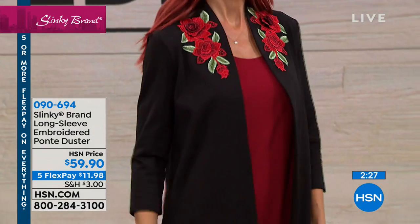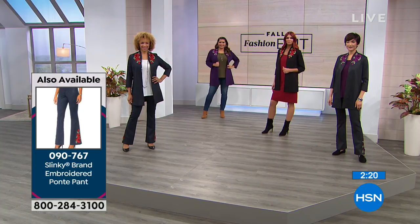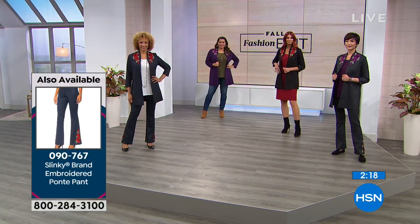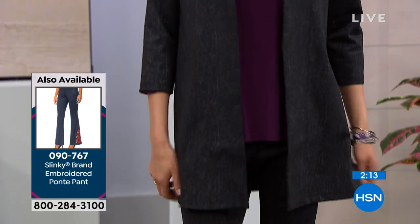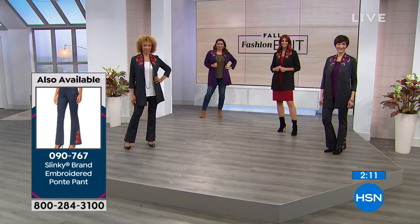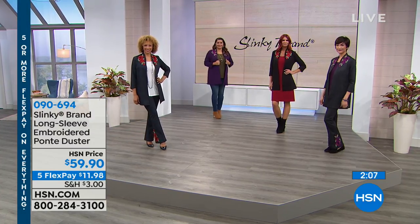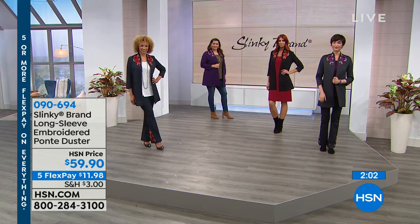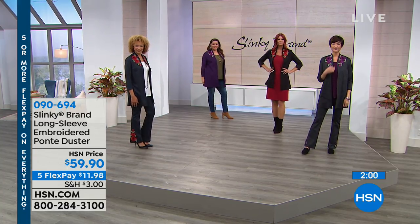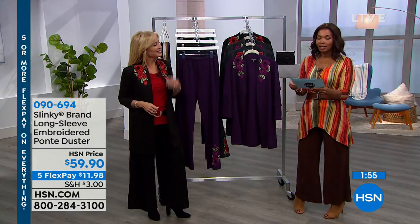The duster is 32 inches long, which is great because most dusters are a lot longer and can feel like too much. This is a perfect length. It's a poly-rayon blend with 4% spandex, a Ponte, so it holds its shape and body, and you can wash it at home. The pants are available in all the same colors — black denim, blue denim, solid black, or solid eggplant — extra small to 3X.